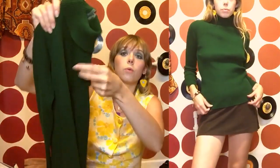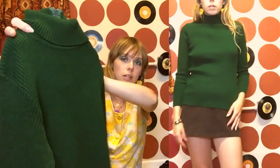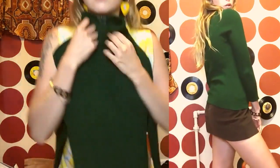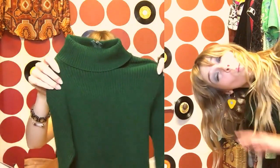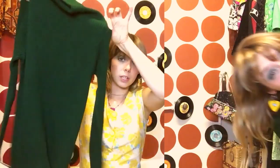Then I got this other turtleneck. I love turtlenecks and I really love this emerald green color — it's one of my favorite colors ever. I think I'll get a lot of use out of it because it's such a basic. Plus it's got a zipper up the back, which is really nice so you don't have to stretch it over your head, and it fits really nicely as well.